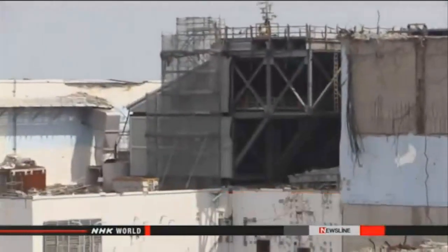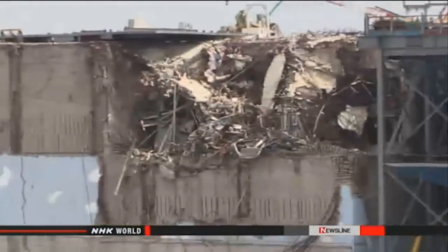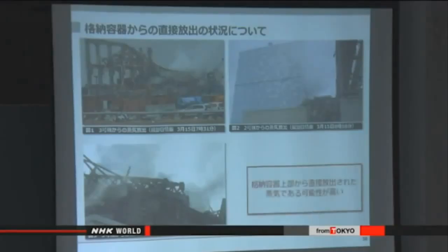Workers repeatedly vented the containment vessel on Reactor 3 to release water vapor and reduce pressure. Officials say the release of radioactive materials into the environment was probably not caused by the venting. They suspect the heat of the fuel caused the containment vessel to lose air tightness.